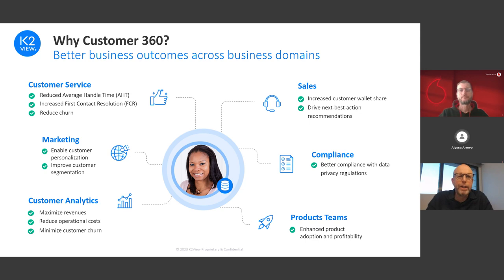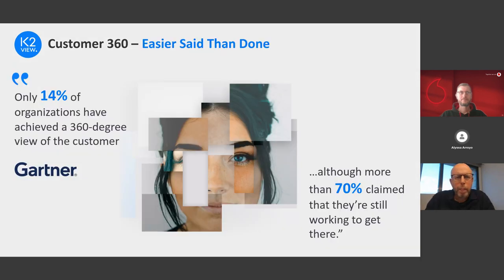Marketing wants to target the right customer with the right offer at the right time. Sales wants to maximize the customer wallet share. Customer Analytics people want data to maximize revenues and reduce operational costs. Compliance people want better compliance and data protection. Product teams want to enhance product adoption and profitability. Despite all these interests, according to a recent Gartner customer survey, only 14 percent of business and IT executives said they have actually achieved a 360-degree view of the customer.